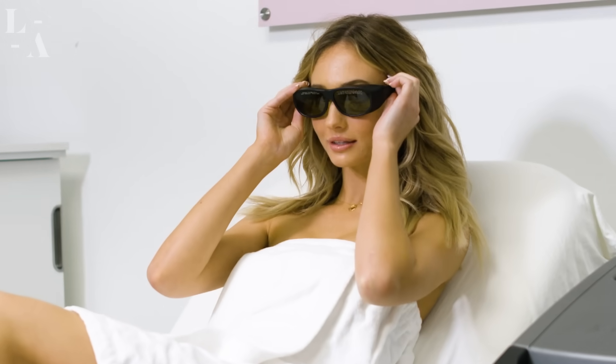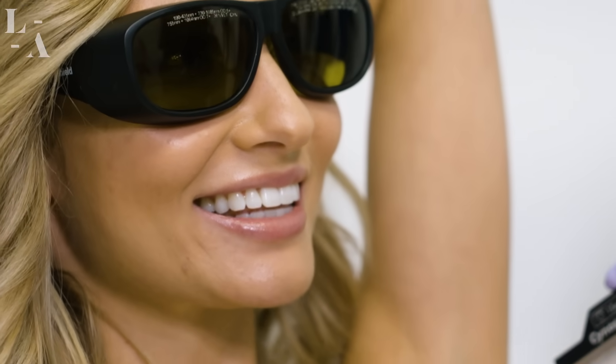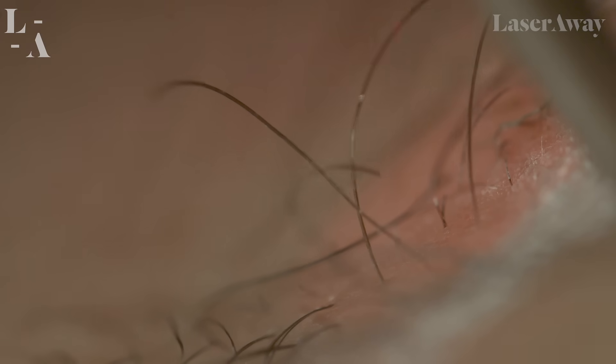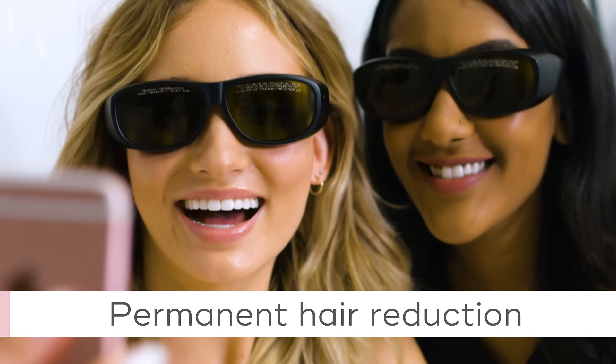What laser hair removal does is it actively targets the phase that's growing — the anagen phase. This means that it selectively looks to destroy that hair fiber, that hair shaft, that hair bulb, and those stem cells when they're actively growing. And by targeting this specific area of the hair, you destroy that hair permanently. So unlike shaving, unlike waxing, laser hair removal offers permanent hair reduction.